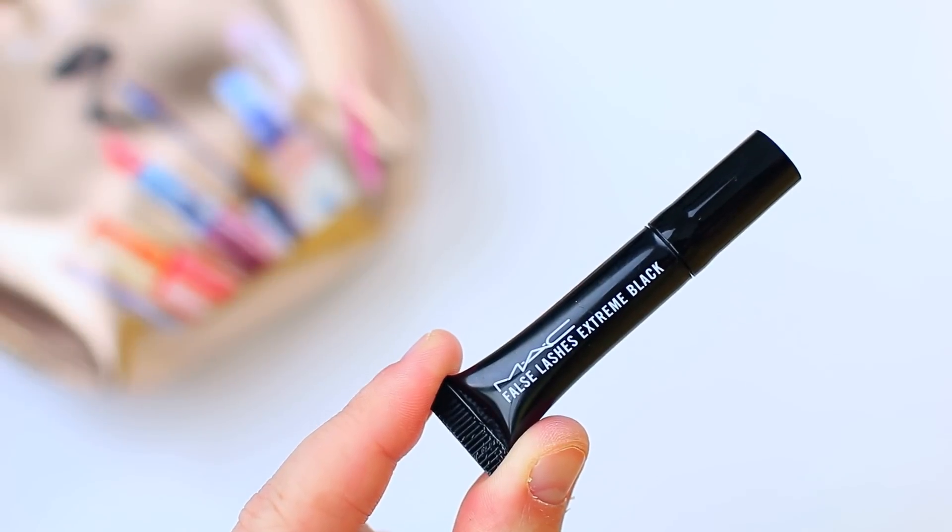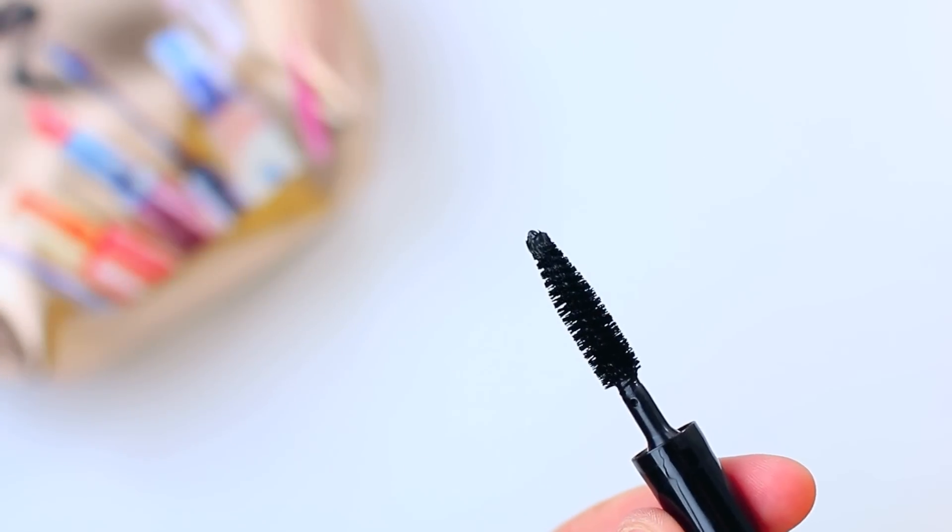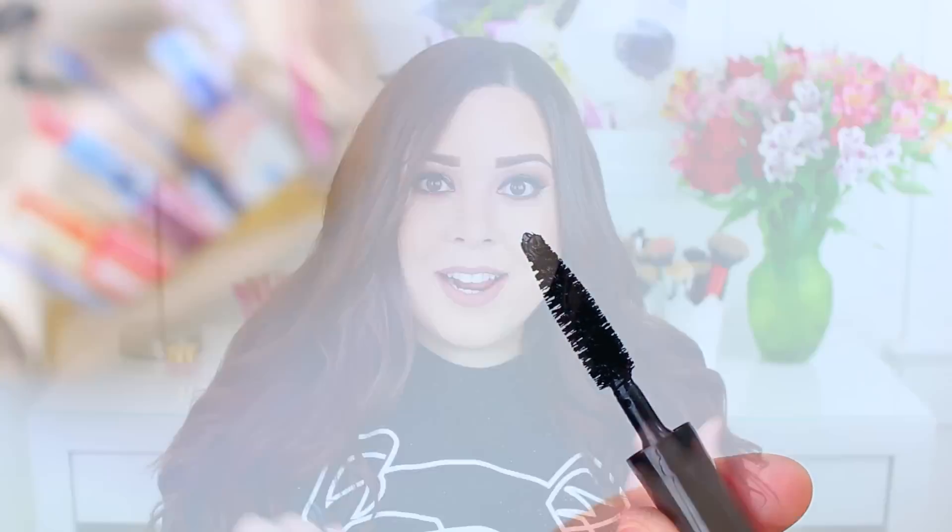The first product I saw is from MAC Cosmetics — it is their False Lashes Extreme Black. I assume it's mascara. I've never tried a MAC mascara. I really haven't tried a lot of MAC products in general because I only started using them right before I decided to go cruelty free. But Macy's sells MAC, so if that appeals to you that might be a nice change, because a lot of subscription boxes do not include MAC Cosmetics. The card says it is an intensely inky, lightweight mousse-like formula.